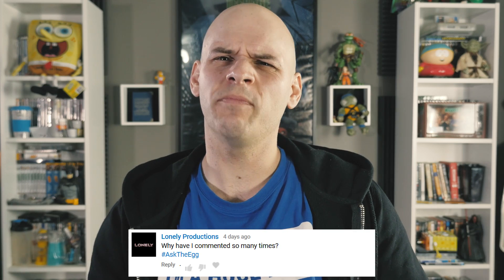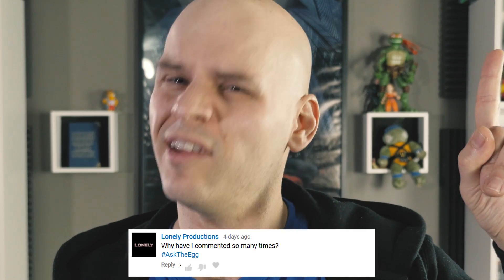Lonely Productions asked: have you seen Spider-Man Homecoming? Yep. And if you click that card, you can see what I thought of it.